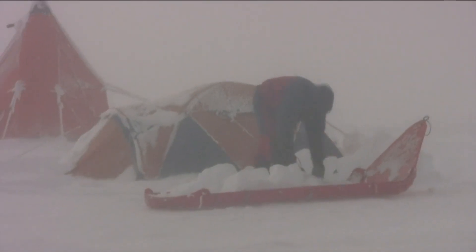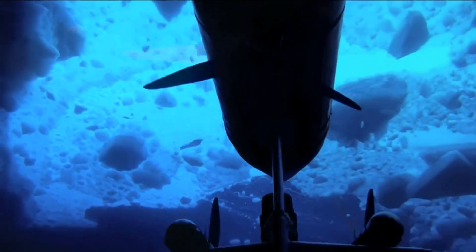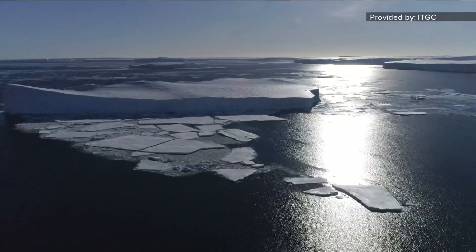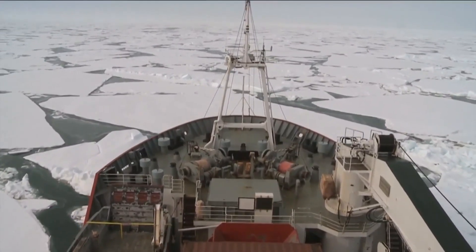They've gone out onto the floating ice shelf and used hot water to bore a hole 2,000 feet down — through 2,000 feet of floating ice — to see the water underneath. That allowed researchers to deploy a robot, Icefin, to get a look at the glacier and get instant feedback. They found the water under the glacier is fresh, which is colder than seawater. That's good.